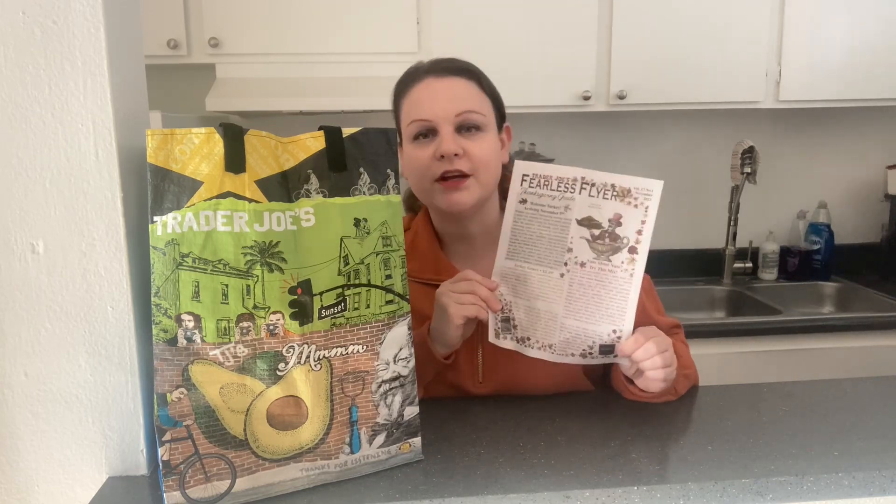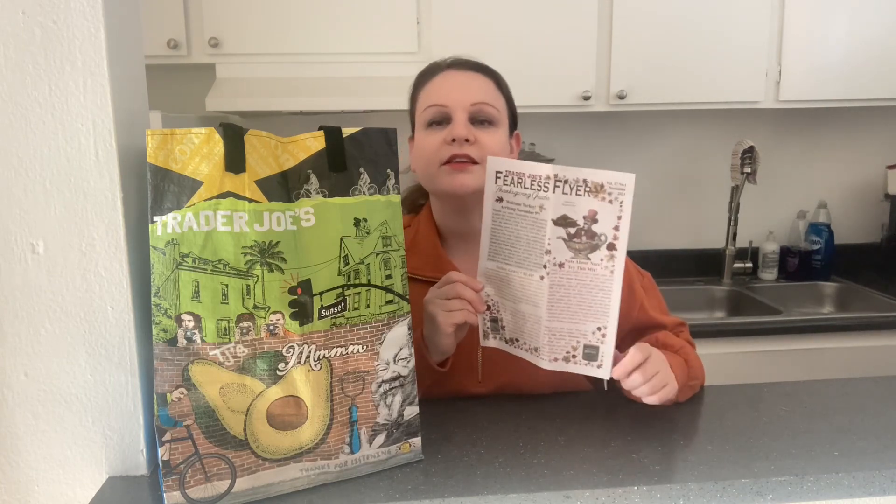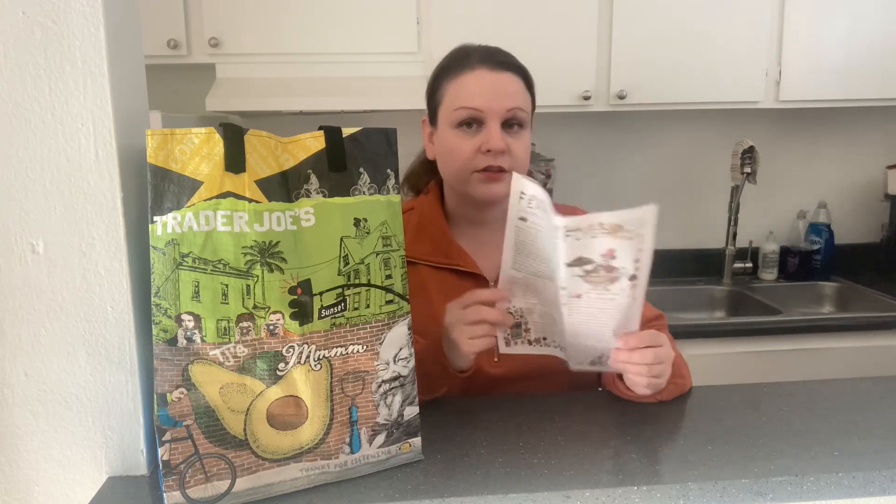Hey guys, welcome back to my channel. Thanks for stopping in today — this is going to be a quick video. I wasn't planning on vlogging or recording today. I didn't even have my camera on when I stopped into Trader Joe's, and lo and behold, I was looking for the Fearless Flyer and the new Thanksgiving Fearless Flyer is out. This is the November 2023 issue, so it is in stores. I was excited to see it, but I didn't even turn on my camera — I was not intending on getting a haul or anything. I just picked up a few items because I got the Fearless Flyer.